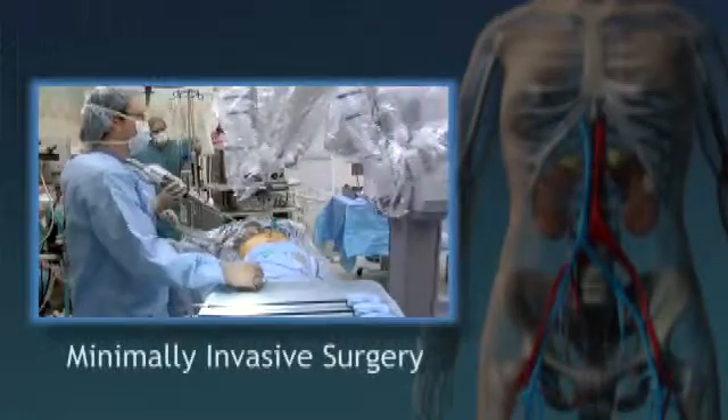He told me I'd be cut wide open, the kidney would have to be removed, and so I was going to lose my left kidney. But Dennis was lucky enough to benefit from recent advances in minimally invasive surgery.